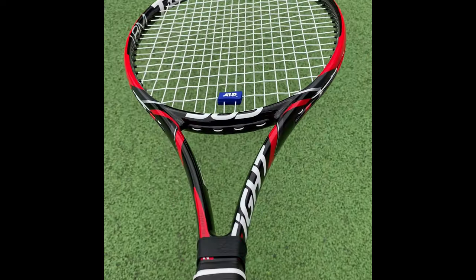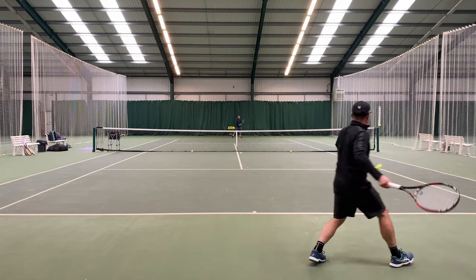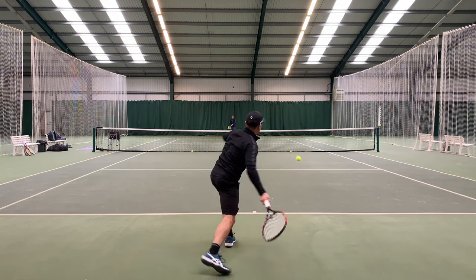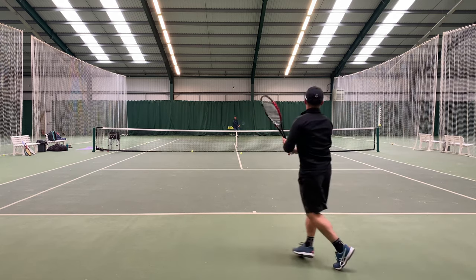Here it is — different paint job of course, but something that is likely to be similar to what Medvedev is using. And how does it play on court? Well, I have to say I really enjoyed hitting with this stick.